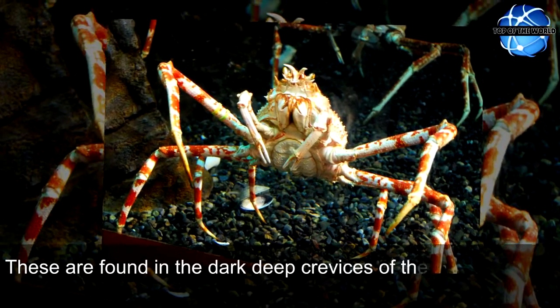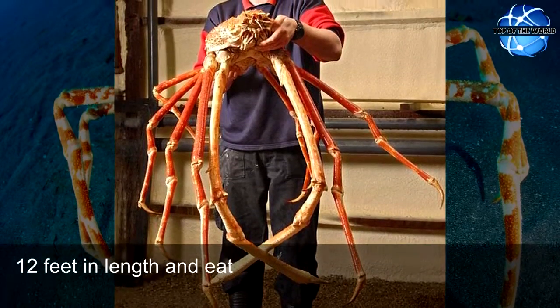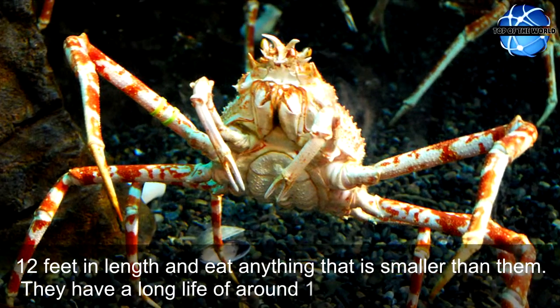These are found in the dark deep crevices of the oceans. They are around 42 pounds in weight and grow up to around 12 feet in length and eat anything that is smaller than them. They have a long life of around 100 years.